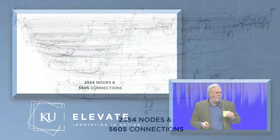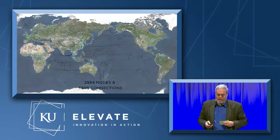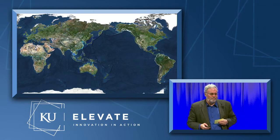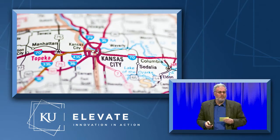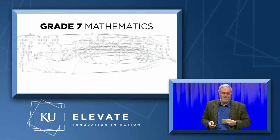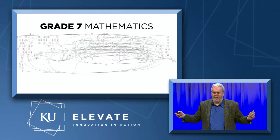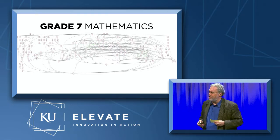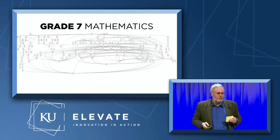They realized something that we didn't. If you want to navigate from Kansas City to St. Louis, you don't use a physical map of the world. Instead, you need to zoom in and use a road map of Missouri. Similarly, a seventh grade math teacher doesn't need to look at all of math in order to decide what to teach and how to teach it. They don't even need to look at all of seventh grade math to do that.